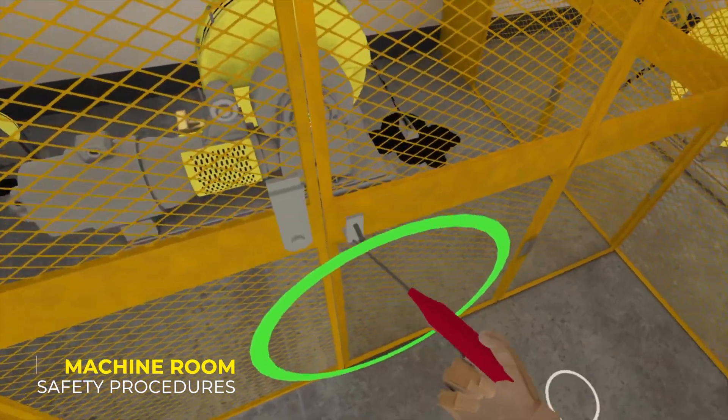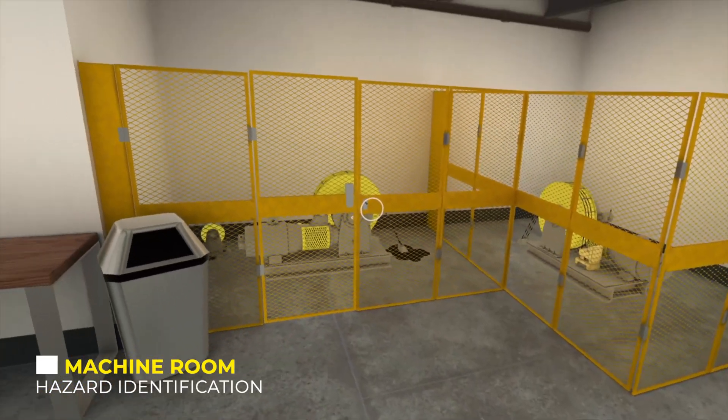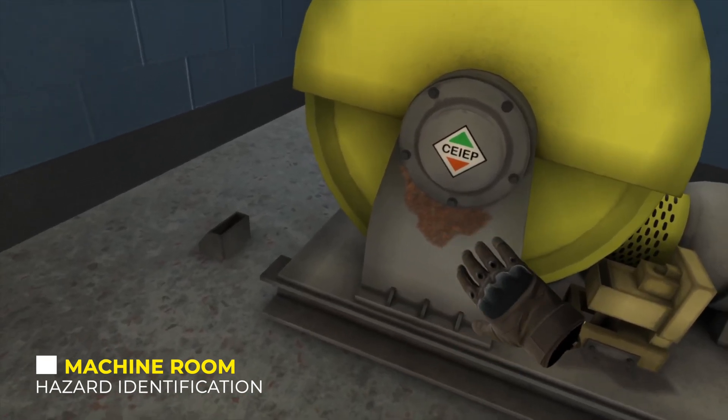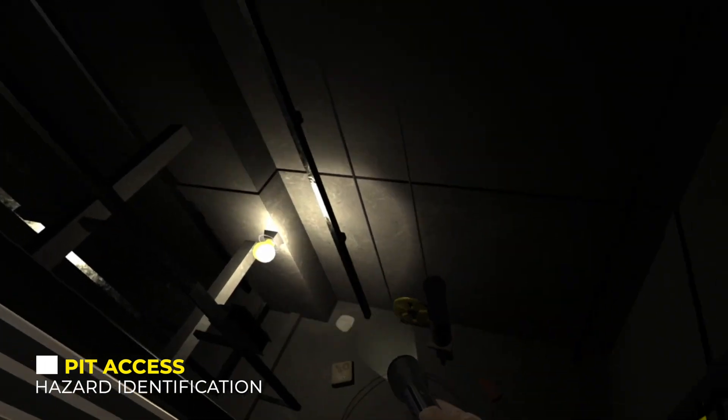Virtual reality has provided an opportunity to create experiences that can be used in tandem with existing curriculum to strengthen and reinforce procedures and protocols, ensuring our people have no questions when they're face-to-face with high-risk situations.